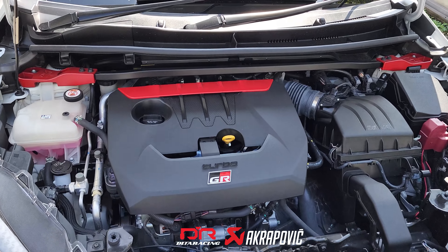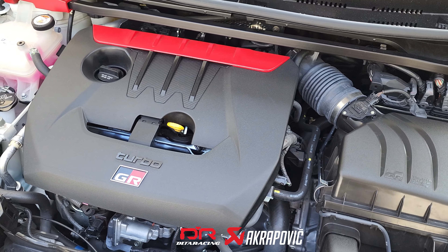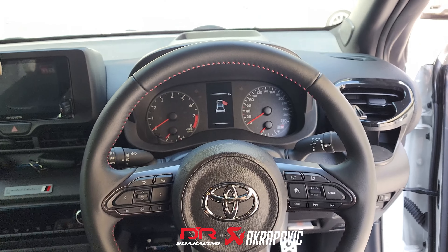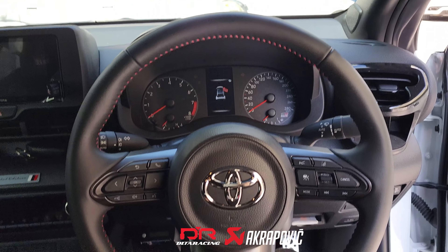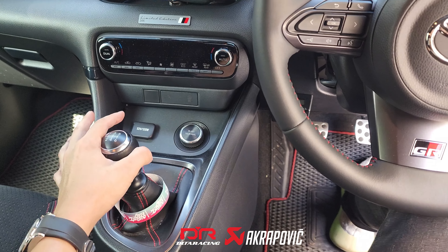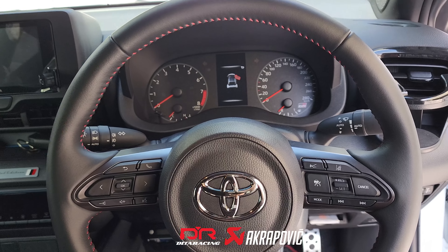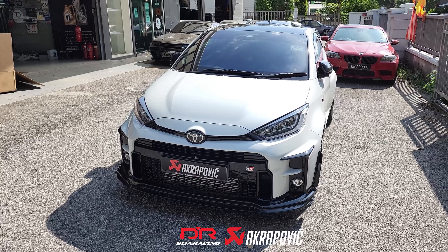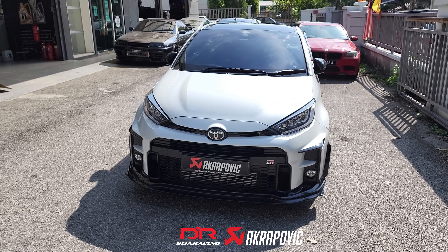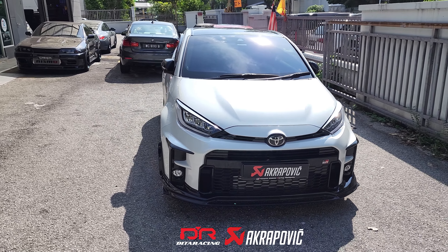Under the hood of the GR Yaris, you will find a 1.6-liter 3-cylinder turbo engine with a manual gearbox. The GR Yaris is one of the most entertaining cars that Toyota has ever built, and that's why it is one of the best hot hatches currently available in the market.